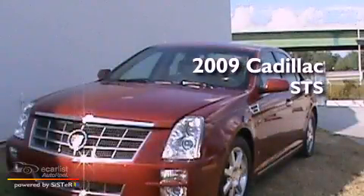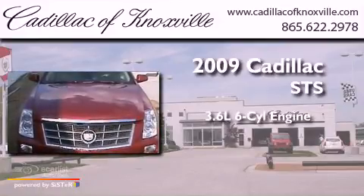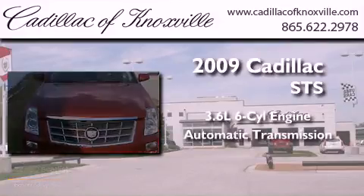This is a 2009 Cadillac STS. It has a 3.6-liter six-cylinder engine and an automatic transmission.